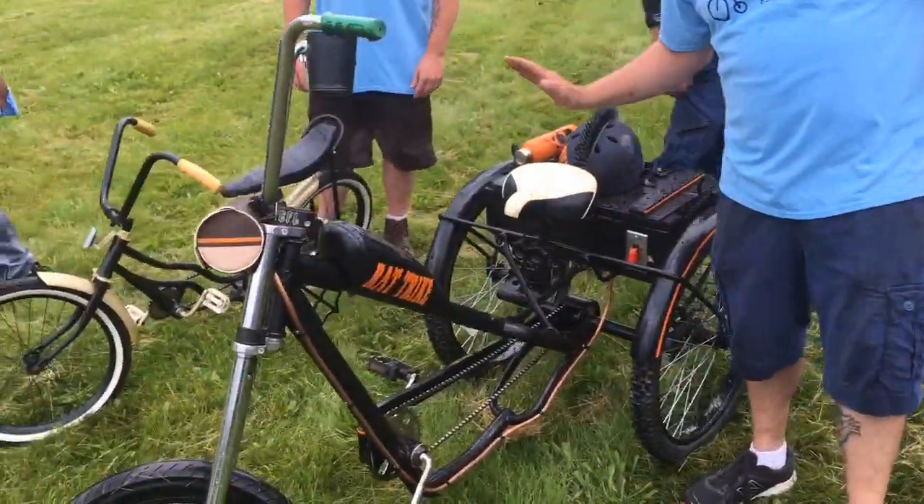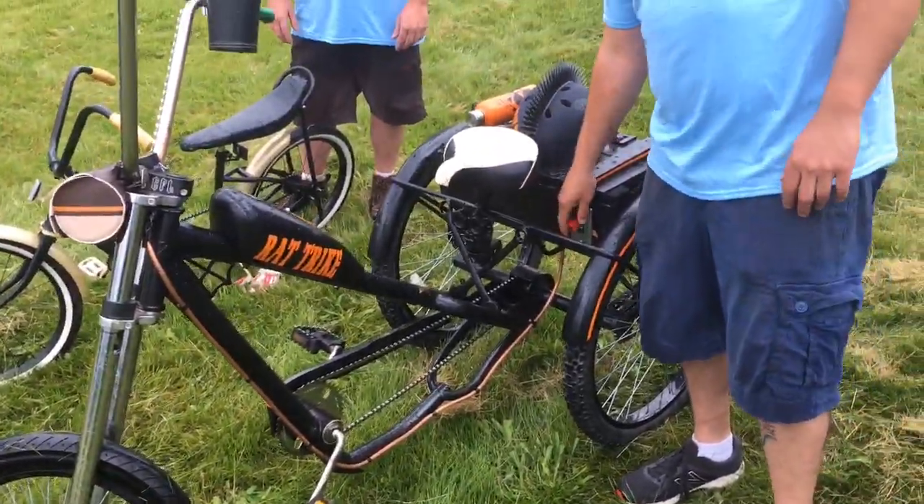So this is American Sewer Cleaners' Rat Trike. It comes equipped with headlights and taillights.